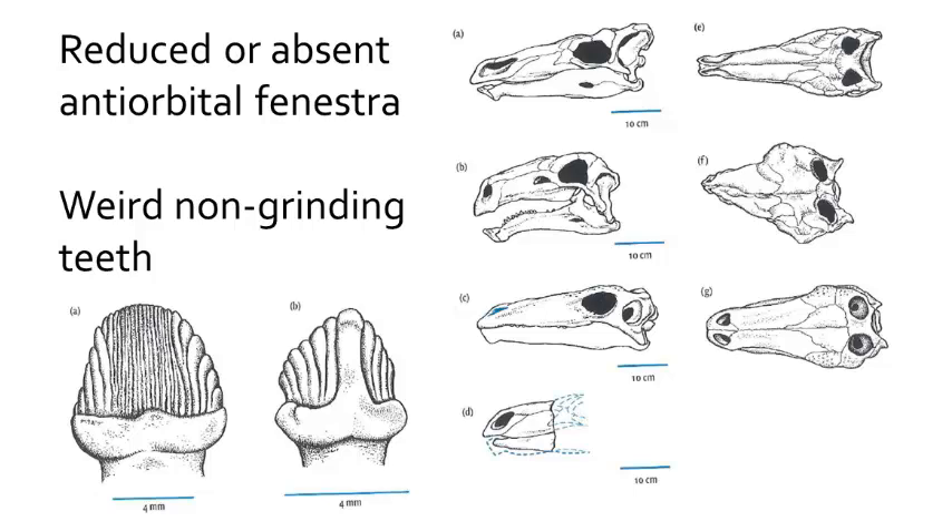Now there are some really bizarre and strange things about Stegosaurians. First, they have a relatively small skull given their body size. They have reduced or lost the pre-orbital fenestra. The skulls are long and narrow, and the teeth are not the grinding teeth that we associate with Ornithischian dinosaurs. This must have meant that Stegosaurians had a strange diet, or they were using their large guts to help digest the vegetation they were eating.